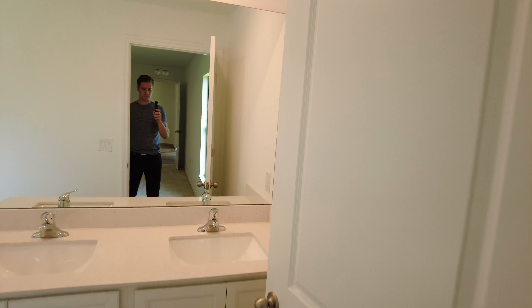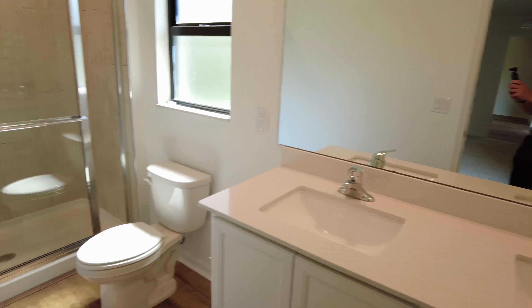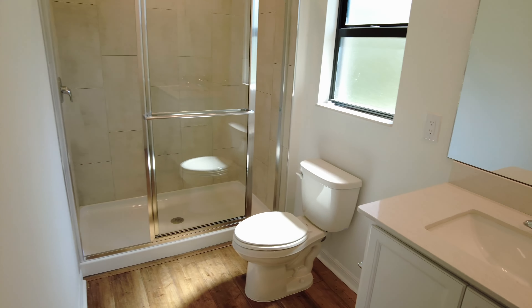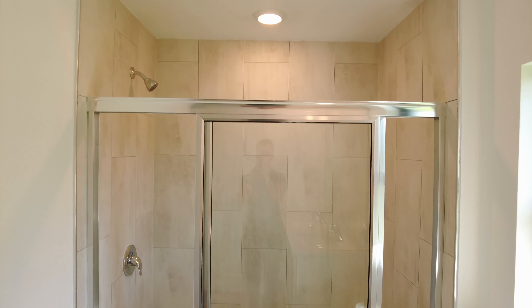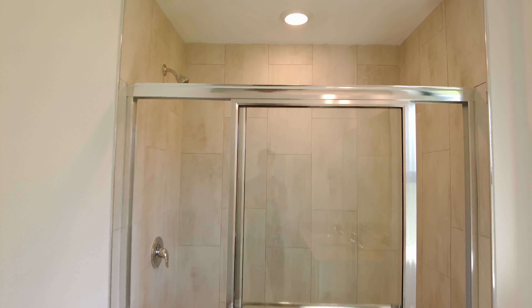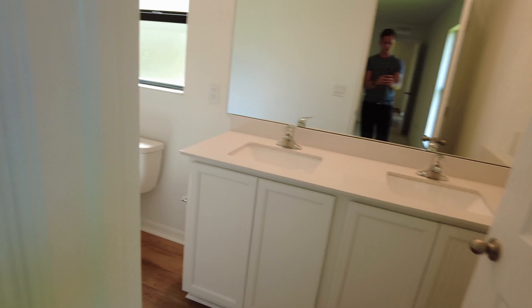On the backside here, we are walking into the master ensuite. As you guys can see, it is a dual sink vanity with quartz countertops — a full-size, very sizable bathroom. You do have a walk-in shower right here, and once again, the tile goes all the way up to the ceiling and not just a couple feet down. So that is a huge plus to have.